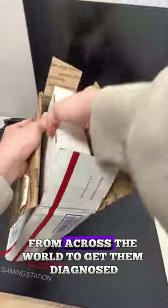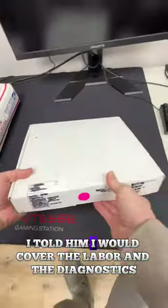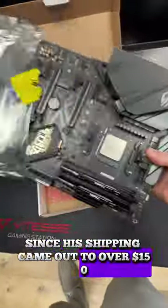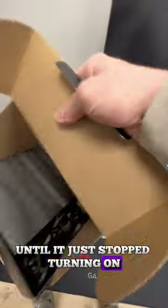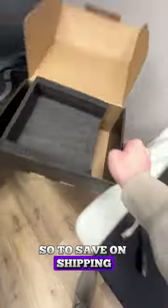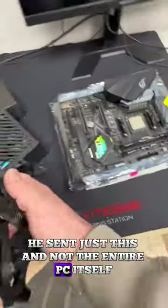Today we had a customer ship out their parts from across the world to get them diagnosed. I told him I would cover the labor and the diagnostics since his shipping came out to over $150. He mentioned he got his PC a few years ago and it was running fine until it just stopped turning on. He narrowed the problem down to either the motherboard, the processor, or the RAM. So to save on shipping he sent just those components and not the entire PC itself.